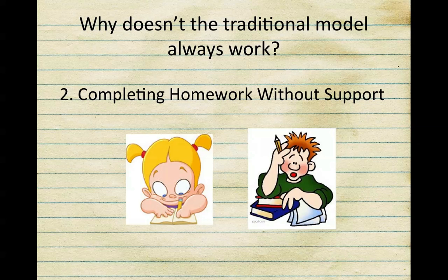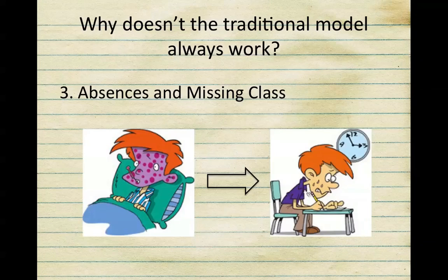This is not an effective use of a student's time and isn't going to lead to a student's success. Lastly, the reason why this model doesn't always work is because students are absent or miss class. They have to catch up on not only the worksheets and homework, but also on the content. Since most lessons in chemistry build upon each other, students can quickly become lost in a unit.